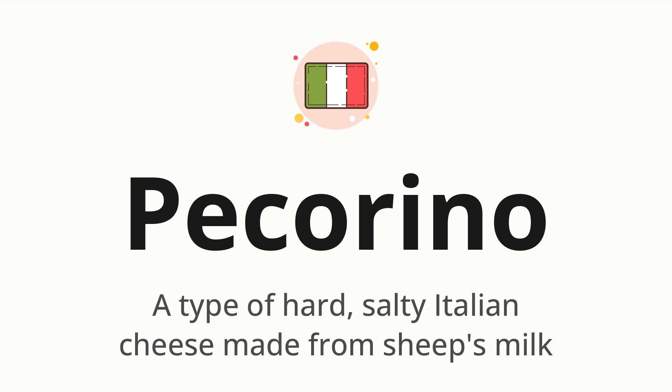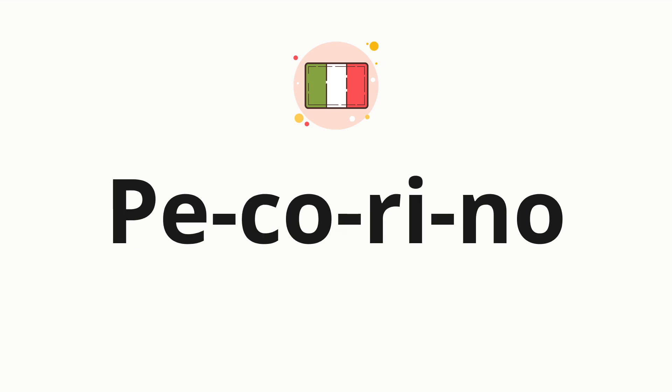Let's say it all together. Pecorino. One more time. Pecorino. Now let's split the word into syllables and then pronounce each syllable one by one. Pe-co-ri-no.